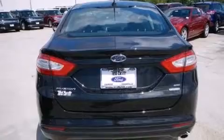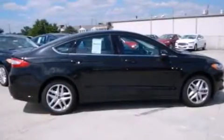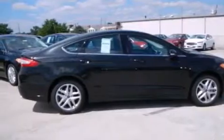Its top features and packages include a technology package, a navigation system, XM satellite radio, aluminum wheels, and traction control and stability control systems.